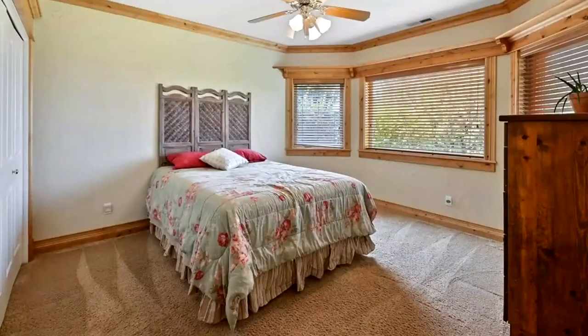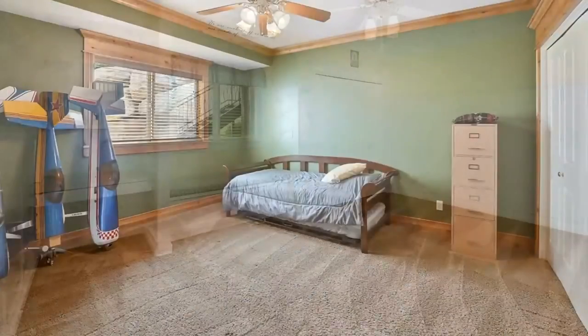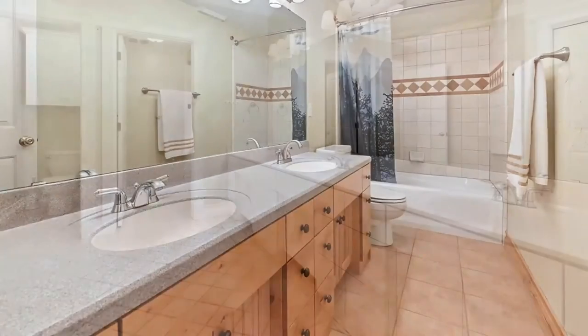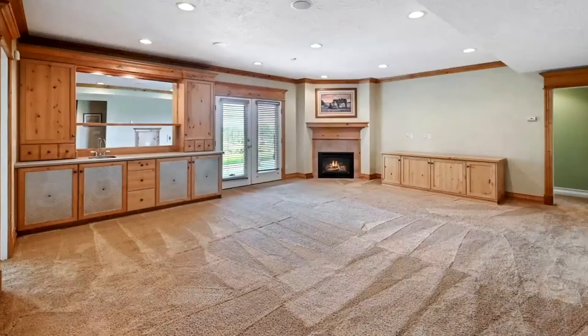Are you someone who needs bedrooms? The lower level of this home offers five — you heard me right — five bedrooms and two full bathrooms, plus a large family room.